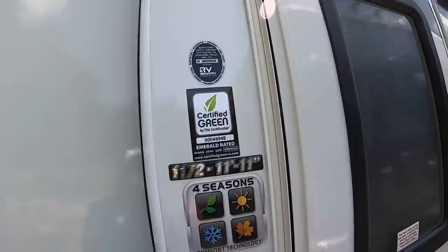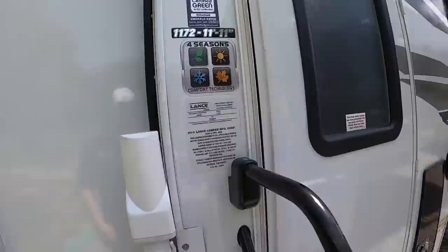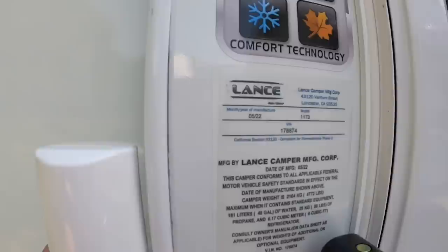Like I said before, we're four seasons and also certified green. This label here is telling you what model we've got and the floor length — this one's got 11 feet 11 inches of floor length. It says it was built in May of 2022 and I just got this thing today, so that goes to show you how far behind camper builds are right now.